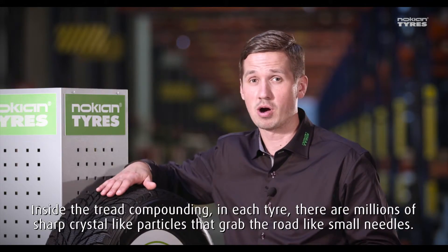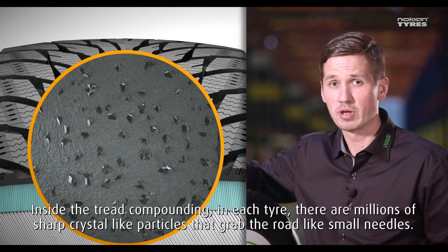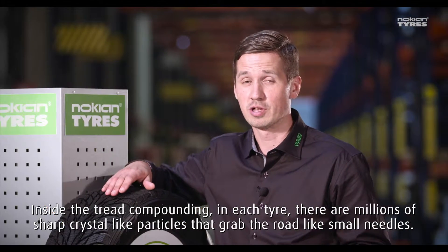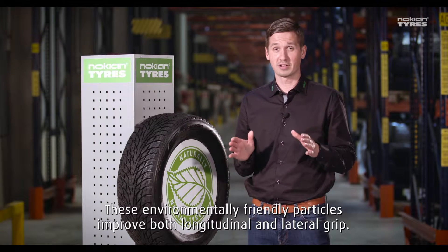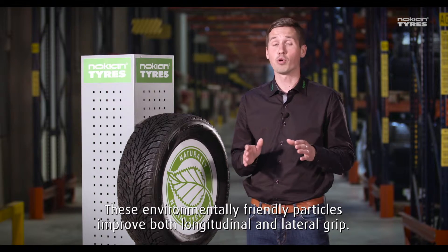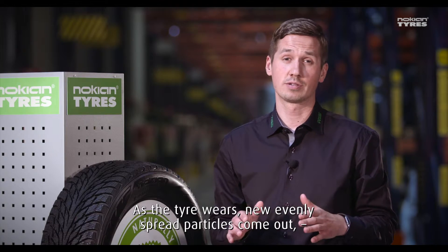Inside the tread compound in each tire, there are millions of sharp crystal-like particles that grab the road like small needles. The environmentally friendly particles improve both longitudinal and lateral grip.